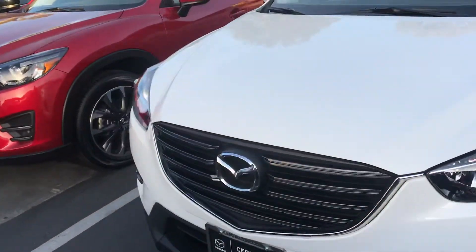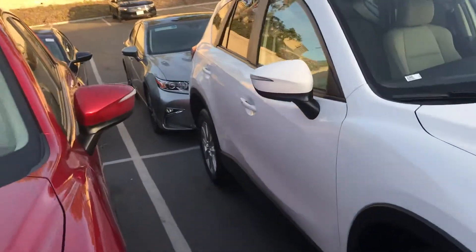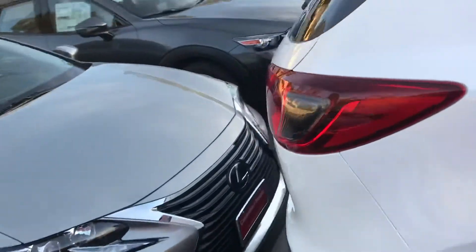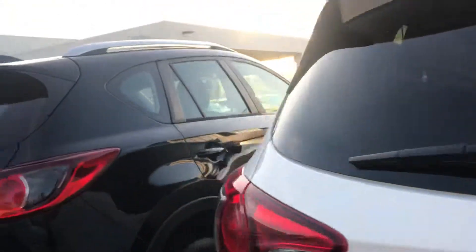This is another white one, also a Sport. This one is going to have the light interior, really low mileage, clean car. Let's take a look at the back — you can see it's really clean in the back as well.